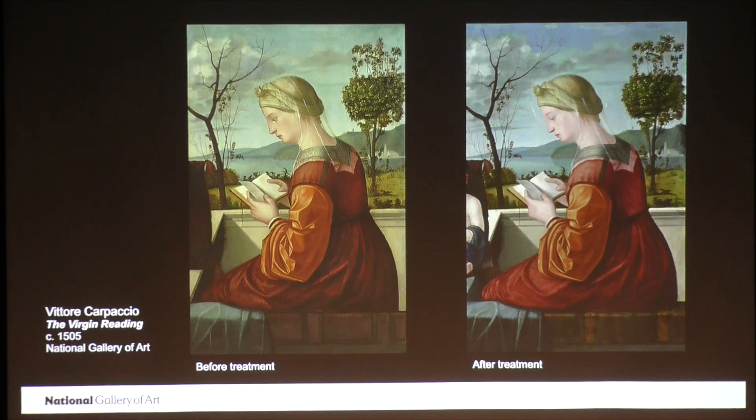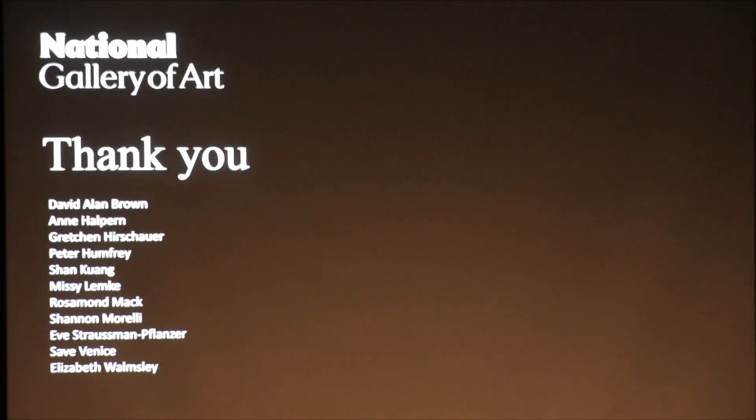I hope some of you will come see this painting in the Carpaccio exhibition. As Gretchen mentioned, it'll be on view until February 12th, and then it'll go to Venice, opening there on March 18th. Thank you.